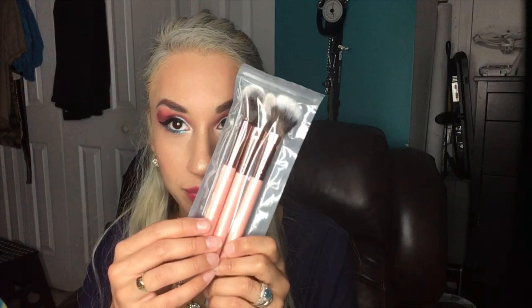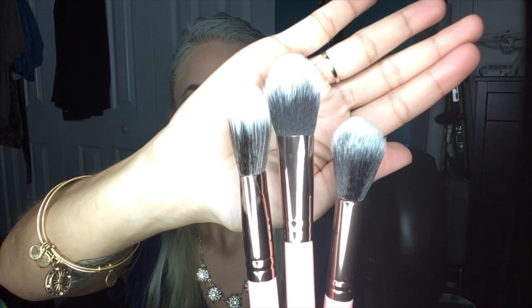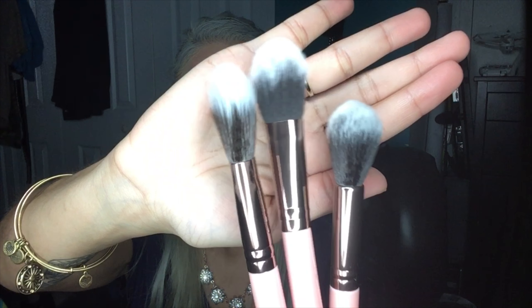First we have the Luxie three-piece flawless complexion brushes — three pieces — these retail for $42. We have the Luxie 516 dual fiber powder, Luxie 660 precision foundation, and Luxie 522 tapered highlighter. Nice and soft, very nice.